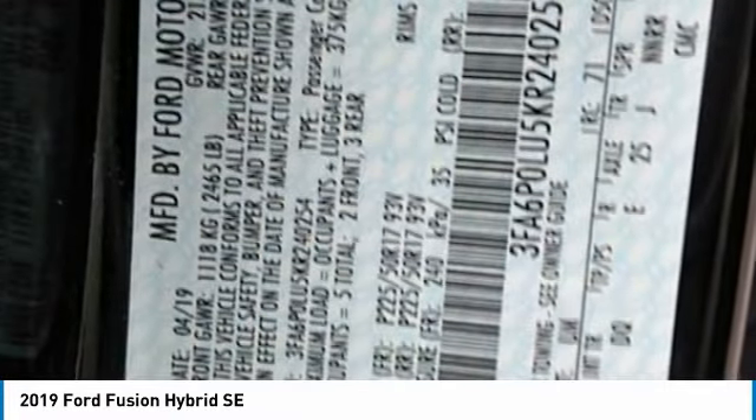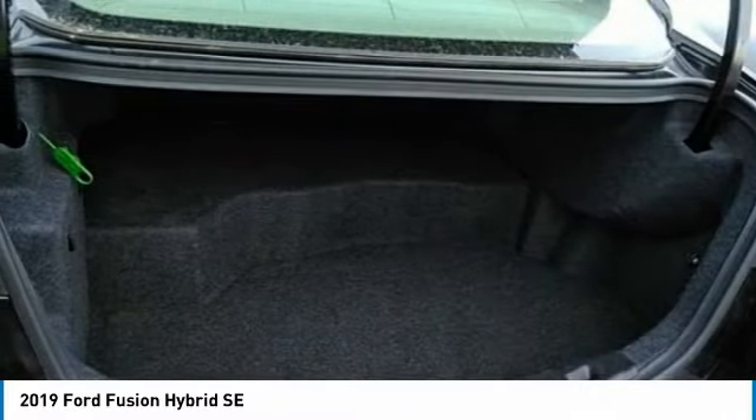FWD, integrated turn signal mirrors, remote trunk release, tires, front performance.